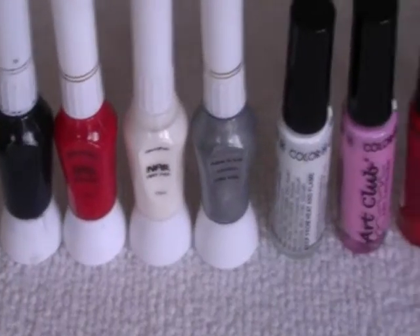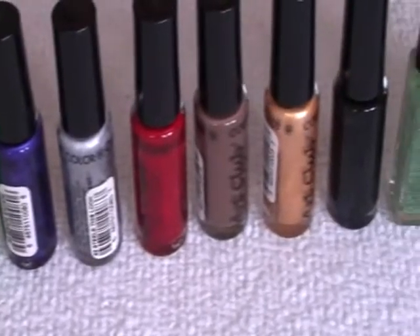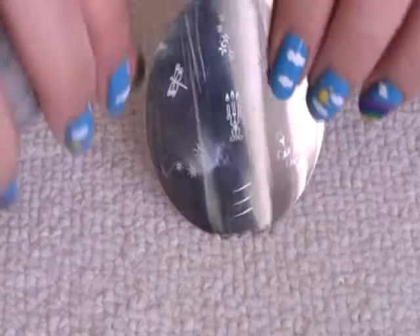Here's all my striping brushes, and here's all the Konad plates I've got — I'll just show you all of them quickly, as well as I can.